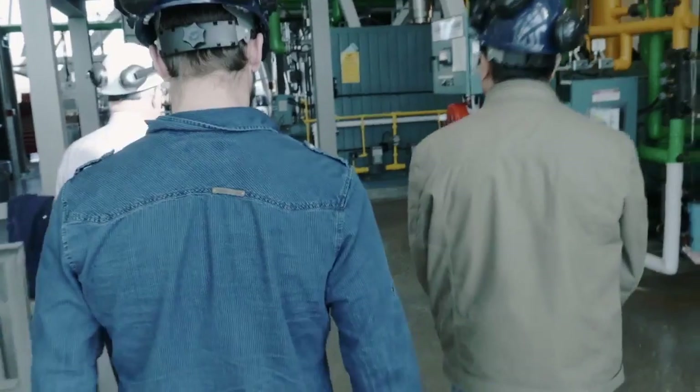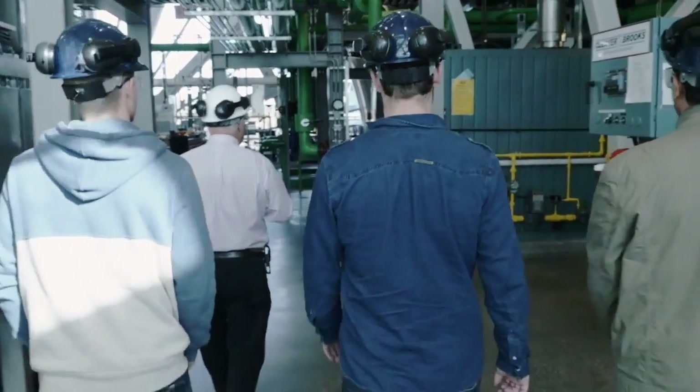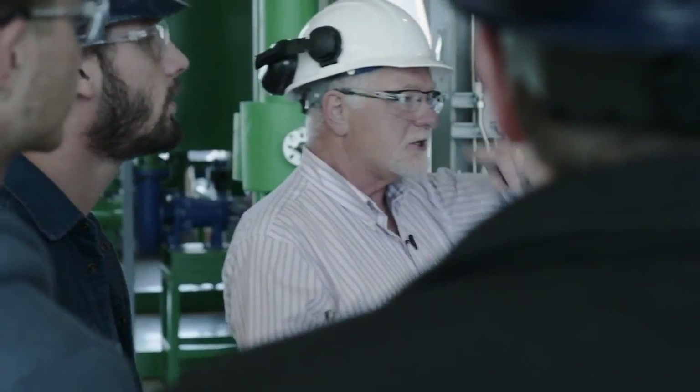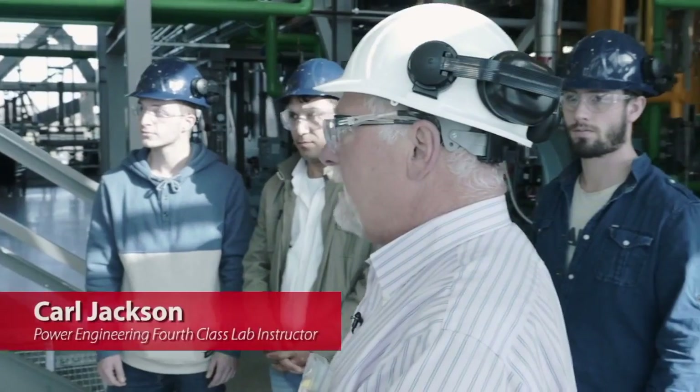The majority of heating in buildings these days is done with water tube boilers. With the job market, I was having trouble finding a job to get my STEAM experience to get certified. I found this lab and it was great.